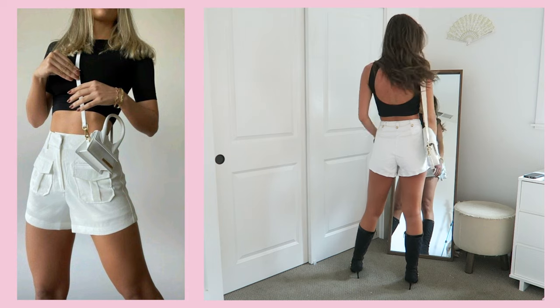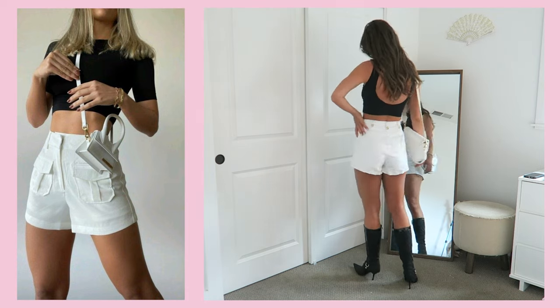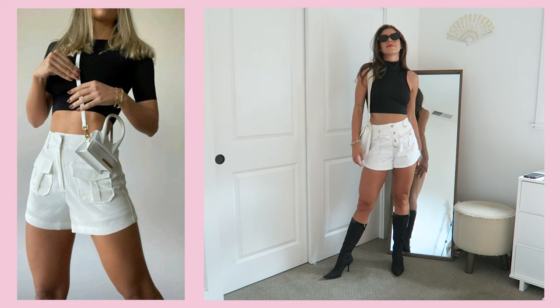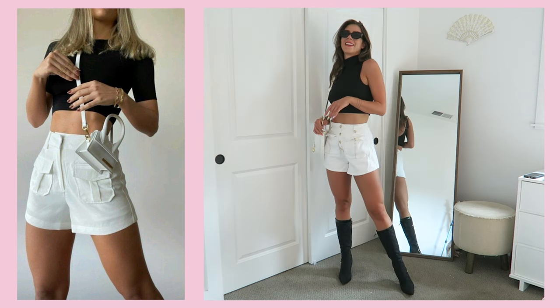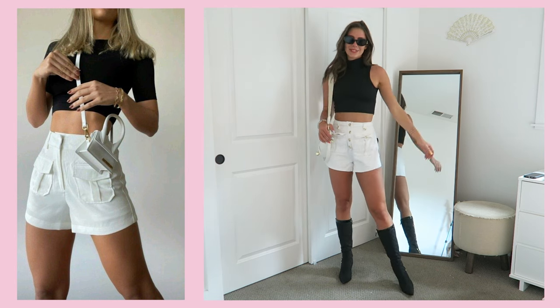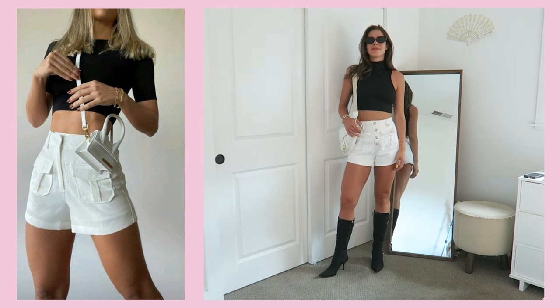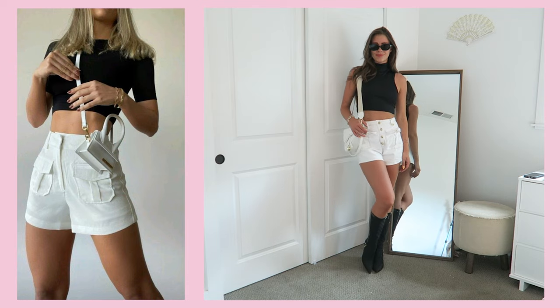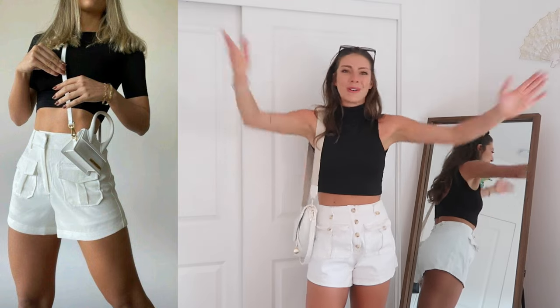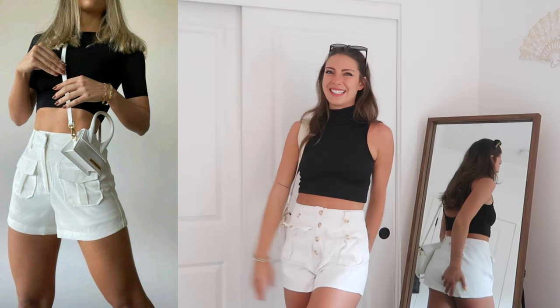I am obsessed with how this one came out — I really love this outfit. I personally don't think I ever would have put this together on my own, which is such a cool thing about Pinterest. You get to explore your closet from a different perspective. I always feel like I have so many more clothes after scrolling Pinterest for inspiration and seeing how it applies to my current closet.